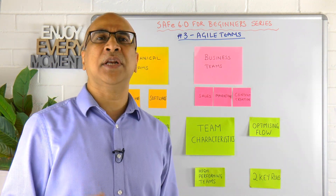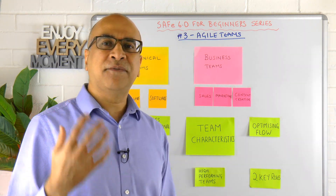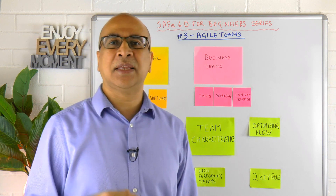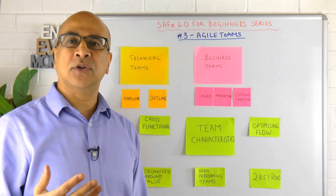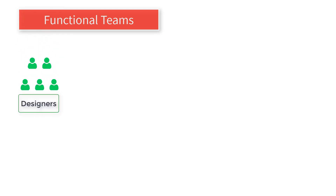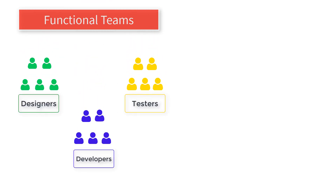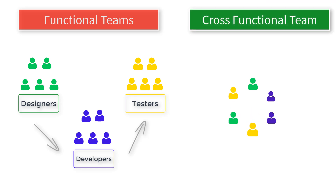Let's look at some of the key characteristics of an Agile team. The first characteristic is that they are cross-functional. Rather than having separate teams of designers, developers, and testers handing off work from one function to another, we have a team that has all the skills needed to deliver their mission.